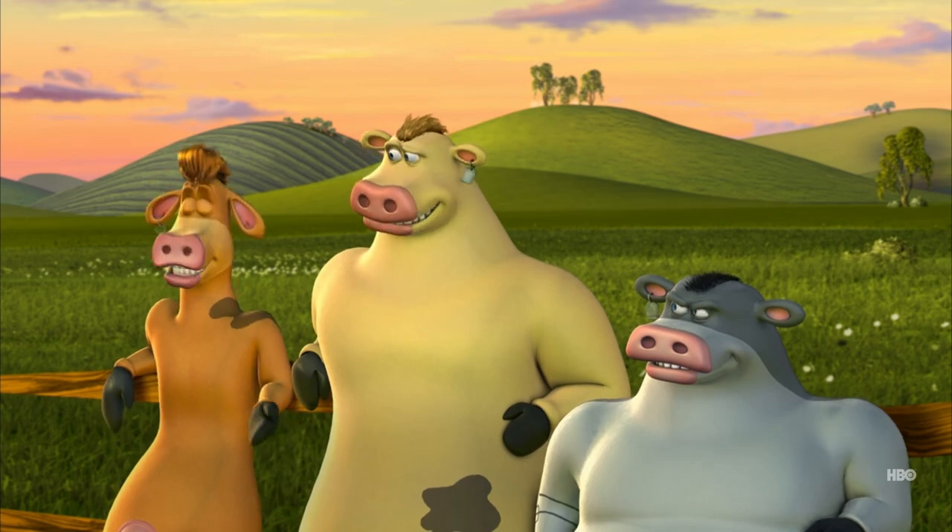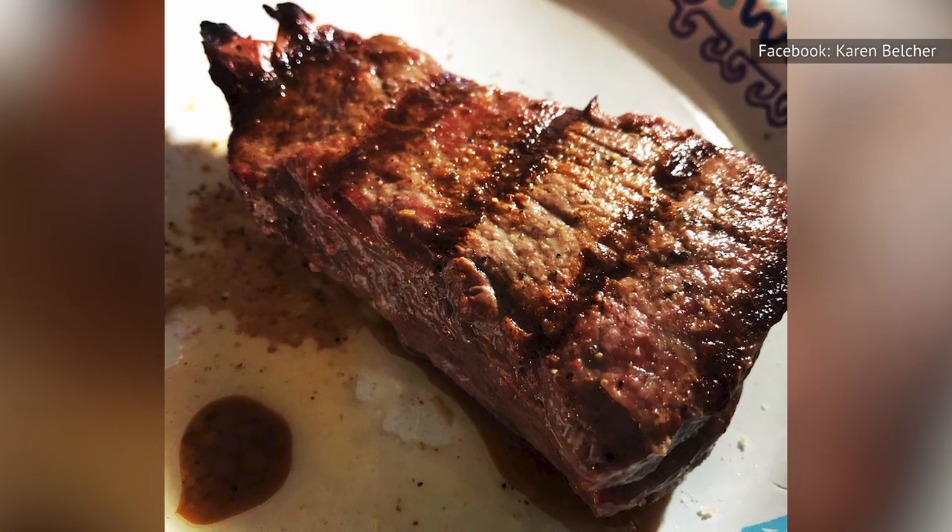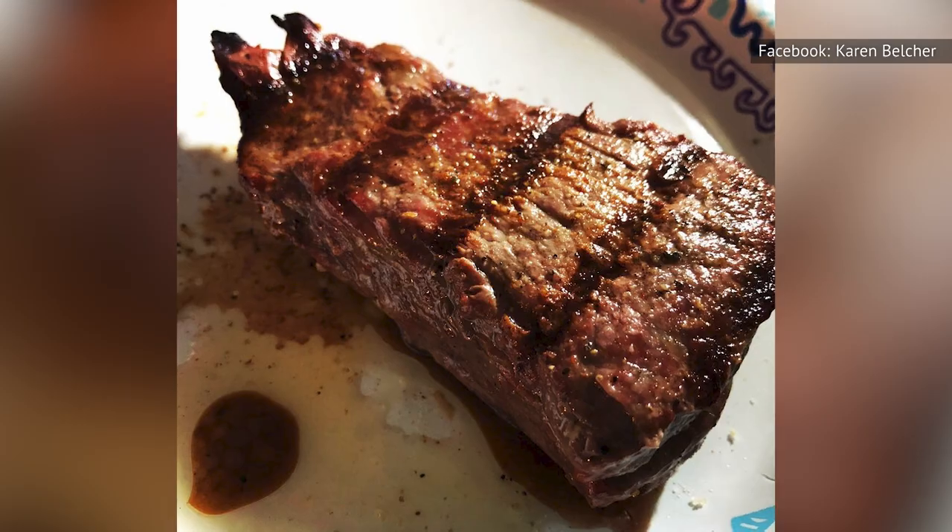The tenderloin is an oblong muscle extending from the rear of the spine, from near the hip bone to the 13th rib. This particular muscle doesn't get exercised a lot, making it the most tender cut of beef. While the filet mignon comes from the skinny end, the beef tenderloin is taken from the longer end.